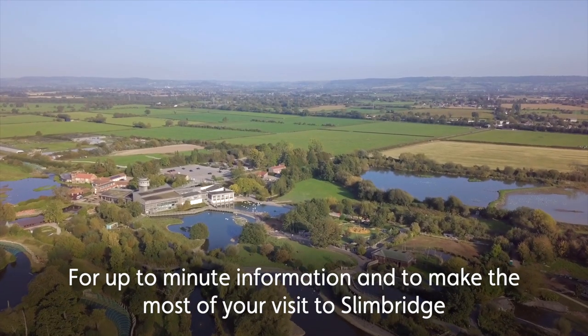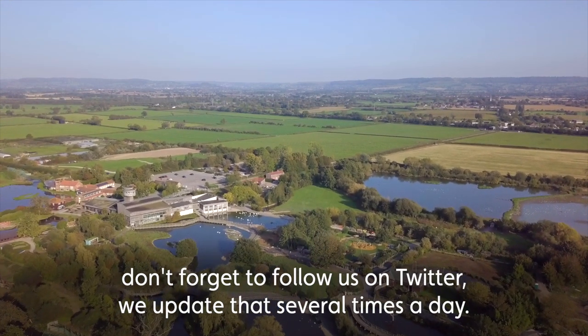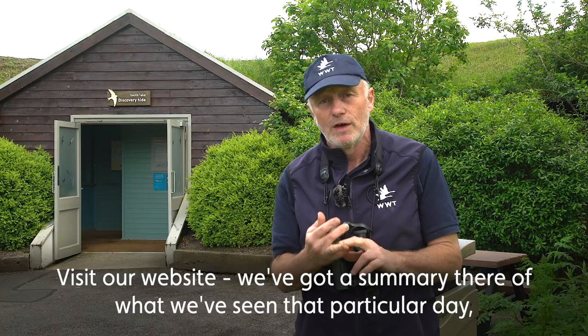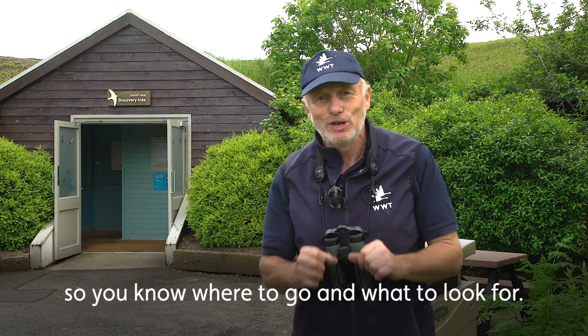For up-to-the-minute information and to make the most of your visit to Slimbridge, don't forget to follow us on Twitter — we update that several times a day. Also visit our website for a summary of what we're seeing for that particular day, so you know where to go and what to look for.